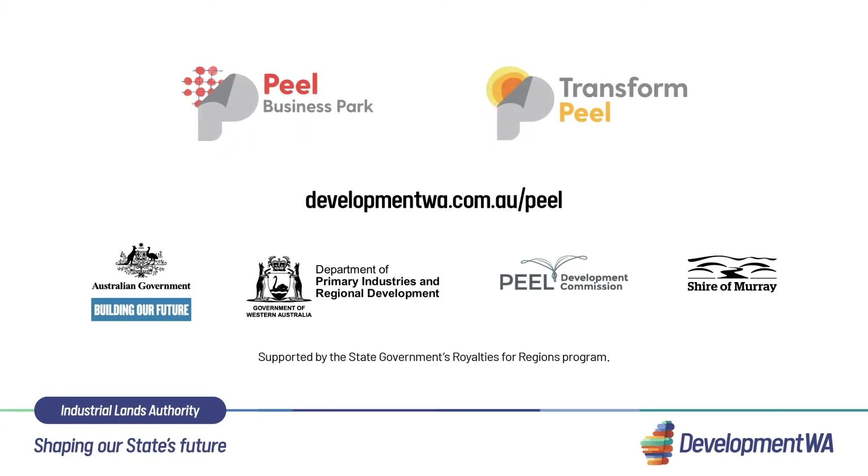To find out more about Peel Business Park, visit developmentwa.com.au/peel.